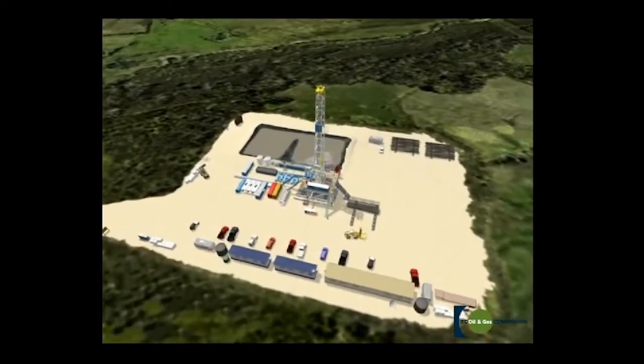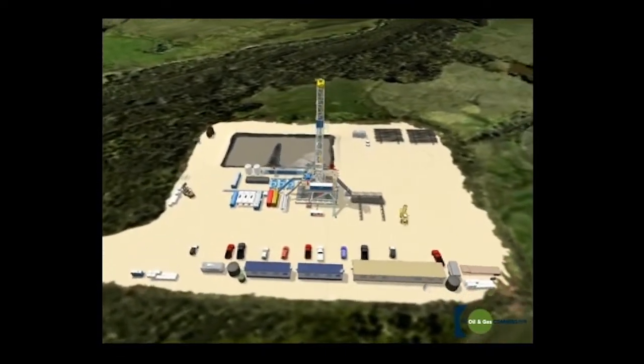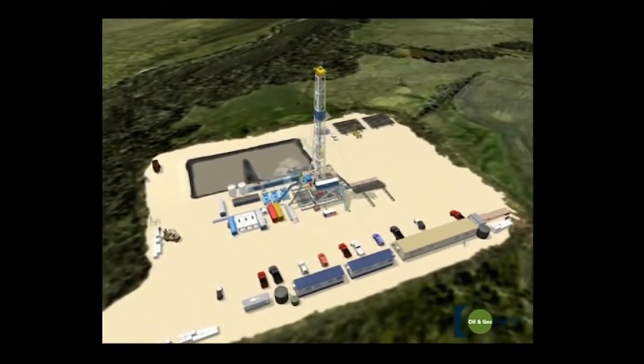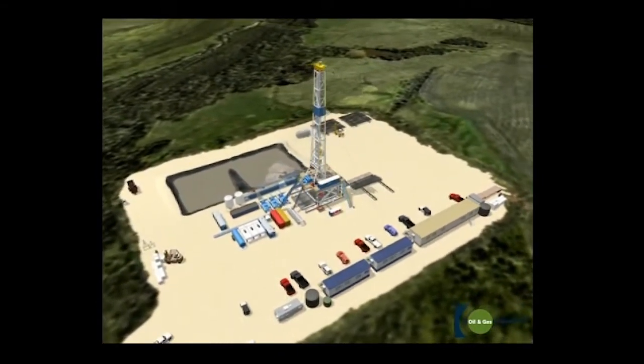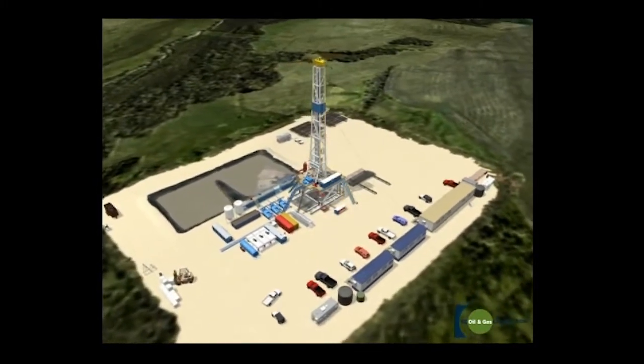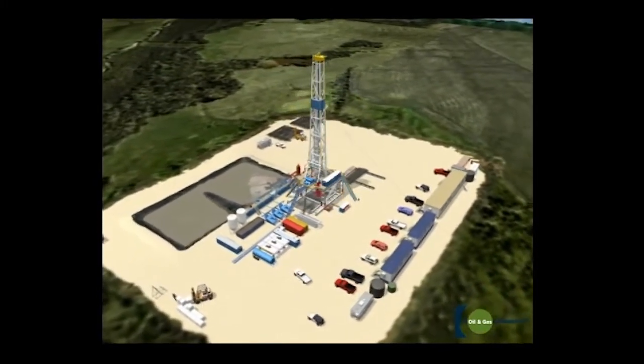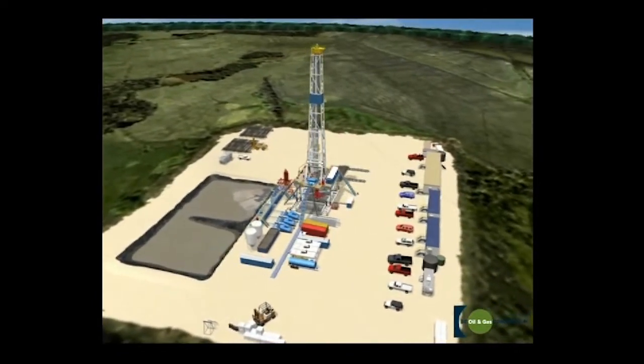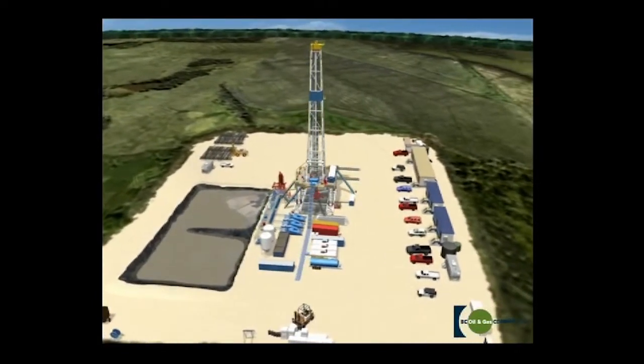The first task is to prepare the location. This starts with building a road for access to the site, clearing the area where the rig will sit, and providing infrastructure for water and electricity. To prevent contamination of the soil or water table during drilling, an earthen pit is dug and lined with a thick layer of plastic to hold rock cuttings and drilling mud.